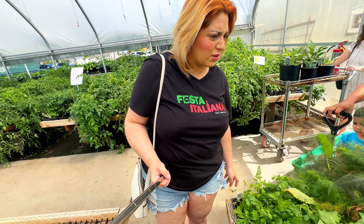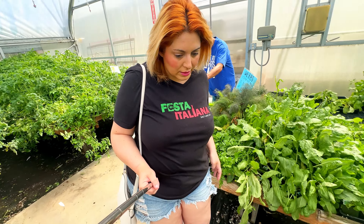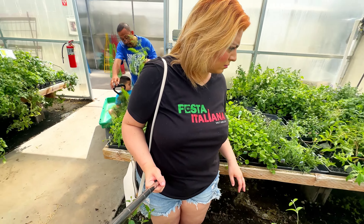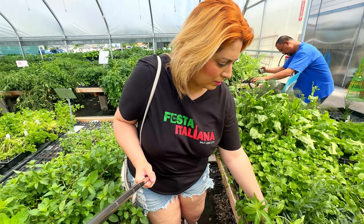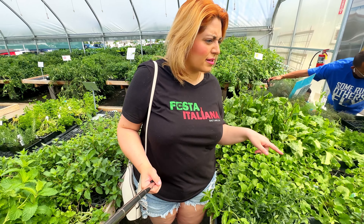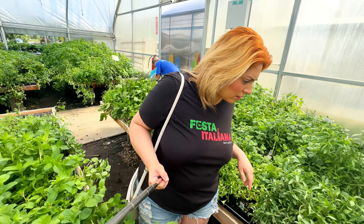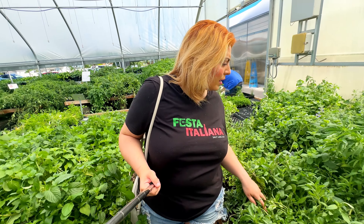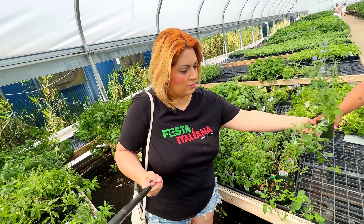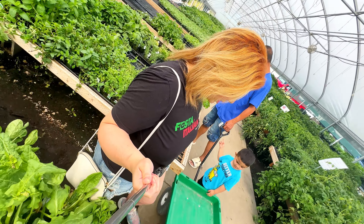I thought that was cilantro but it's feverfew — I don't really use that a lot. But we could do a couple more fennels. I used to grow chocolate mint and I love it, but I don't really know what to use it for. There's lime and linen mint over here, apple mint too. I want to get a couple more of the fennel — those would be pretty at the front with the flowers.